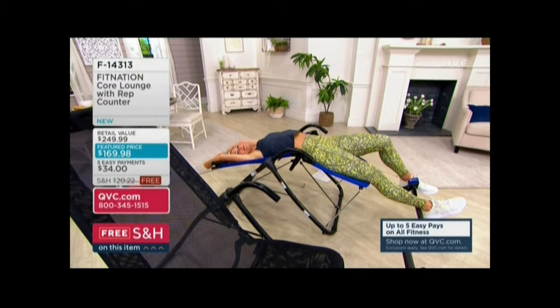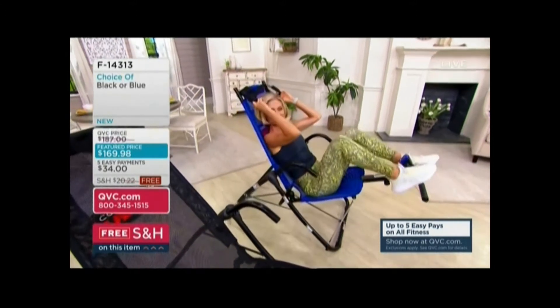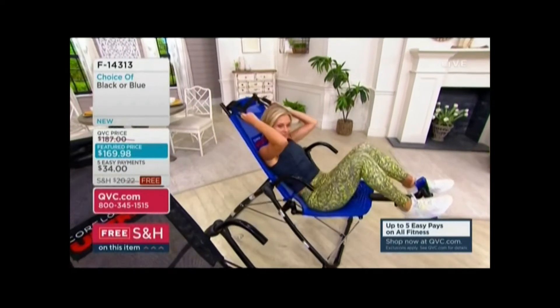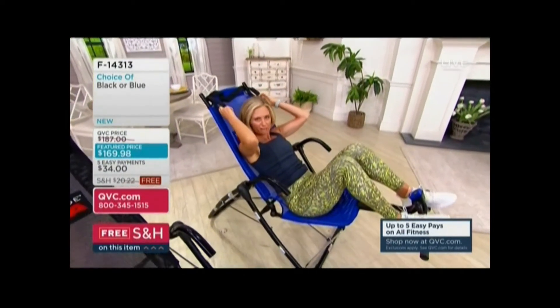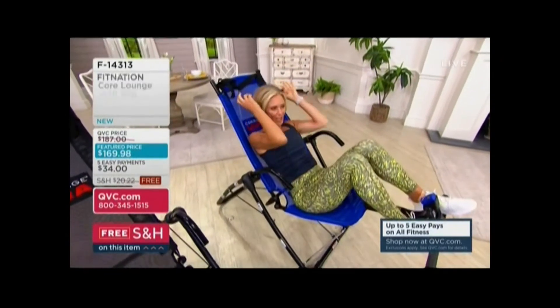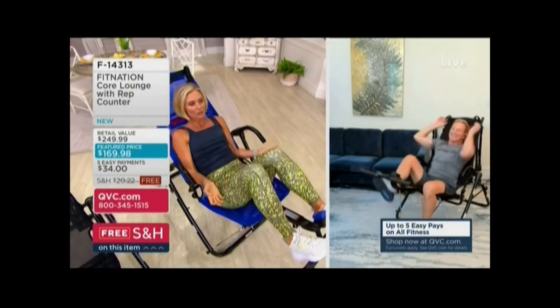I just have one question — are you able to have this on an outdoor covered patio, or does it have to be indoors? It's perfect for that. I'll take it outside and enjoy it. Obviously if it's going to rain or snow — though you don't get snow in Florida — bring it back in.